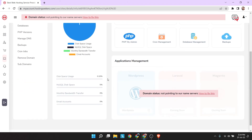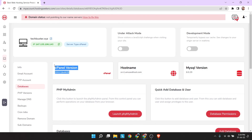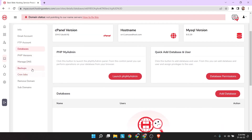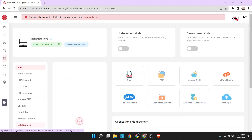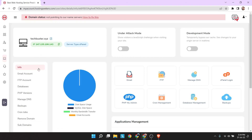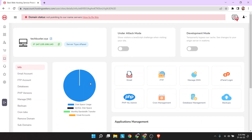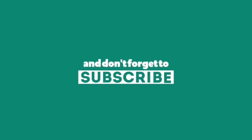You can log in to cPanel from here. If you enjoyed the video, please like and subscribe.